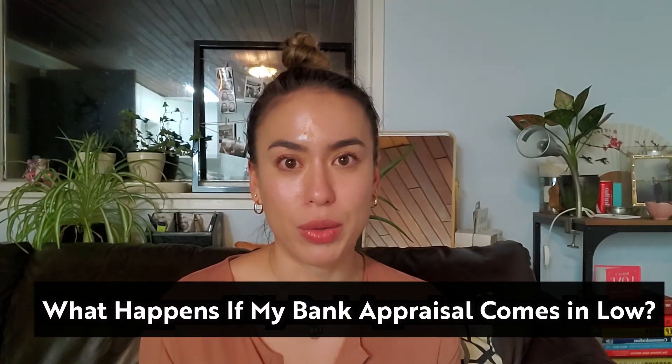This leads to the next question: what do I do if my bank appraisal comes in lower than my purchase price? To understand this, remember that banks only lend on appraised value. I've done a more detailed explanation in another video, which I'll link below. Generally, the bank appraisal is done during the subject removal process as part of the subject of financing for the buyer.